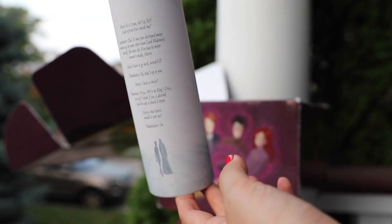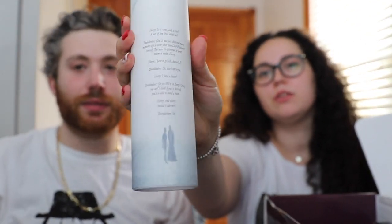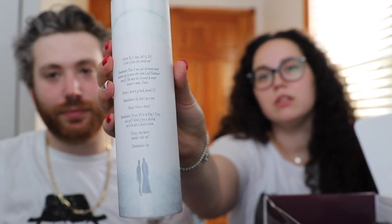There's a scroll — words on it. It says from Harry: 'So it's true, isn't it, sir? A part of him lives inside me?' And Dumbledore responds. This is the moment from the movie where Harry dies and then he's at the platform talking with Dumbledore — about the part of Voldemort that is in Harry. That's really cool.